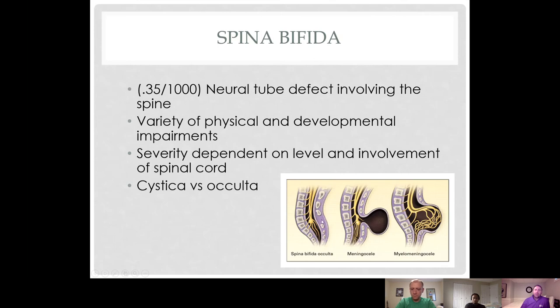Spina bifida occulta has a bony defect in the spine with no sac-like protrusion and no neural tissue involvement. With meningocele — the least common form — there's a sac-like protrusion through a defect in the spine containing CSF but no neural elements. Myelomeningocele has a large defect in the spinal column with a sac-like protrusion containing neural elements, making it the most severe and most common form with neurologic impairment.